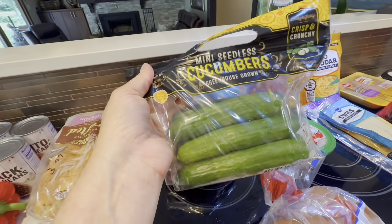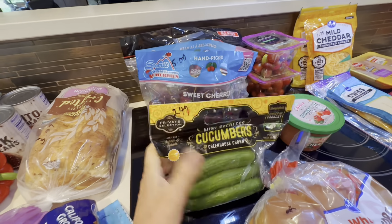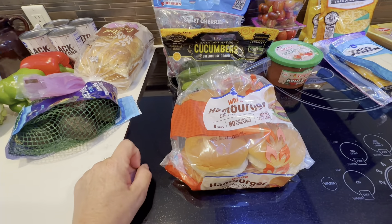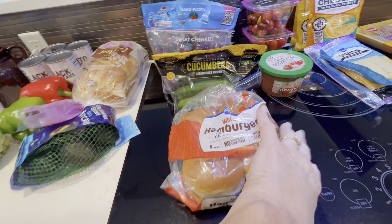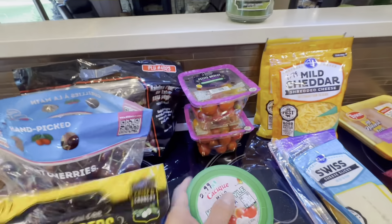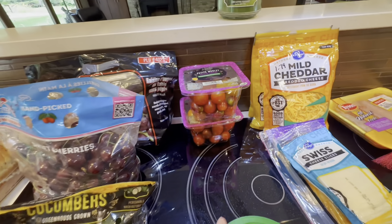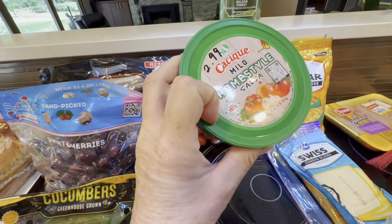These mini cucumbers were $2.49 on sale. These hamburger buns were $0.99 on sale. The snack tomatoes were $2.49 a package and I got two of them. And this salsa was $2.99.